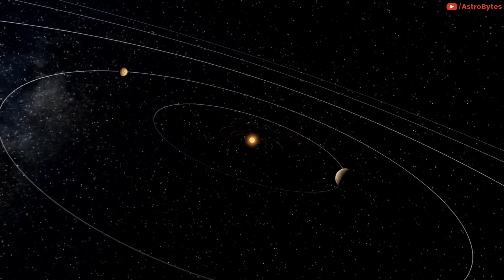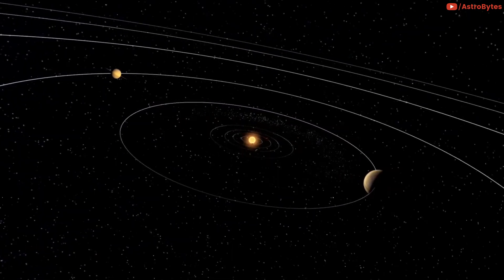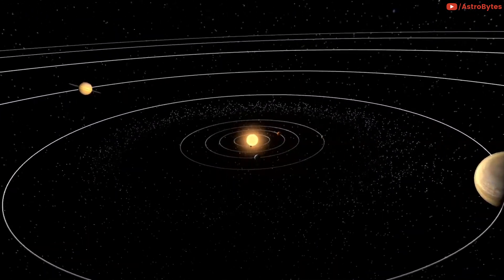Let's take an imaginary trip through the solar system to see how Earth looks from various other places in our own neighborhood of space.